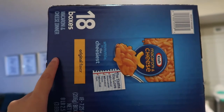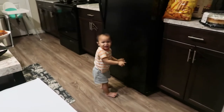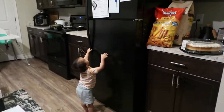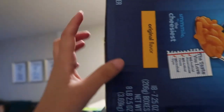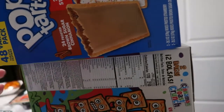On this side, we got a box of mac and cheese — it comes with 18 small boxes. Their mac and cheese stock ran out so we got some more. And then pop tarts — those are for Cleveland, Luna, and Lucas.